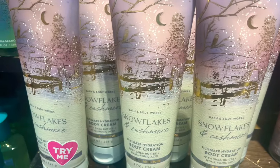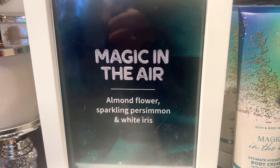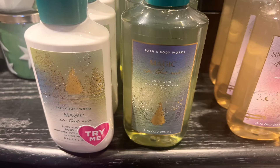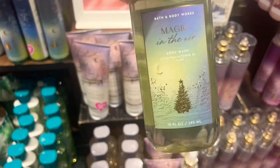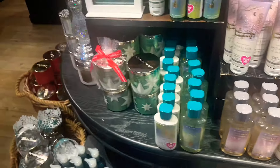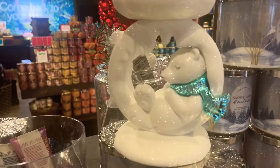Strawberry Snowflakes smells really light this year. Snowflakes and Cashmere is really woodsy this year — definitely different from last year. I'm excited for Magic in the Air to be back; I've only had the mist and never really used it, so it's kind of a new scent to me this year. I've turned around to loving the packaging — at first I was just okay about it but I think it's beautiful now.